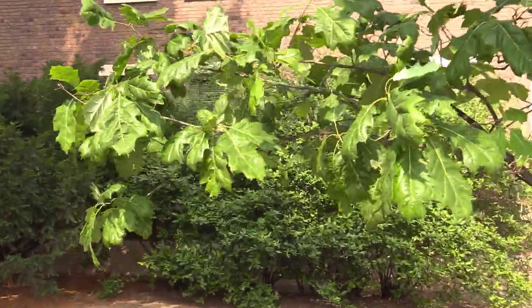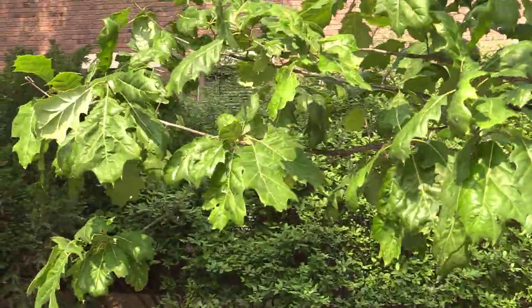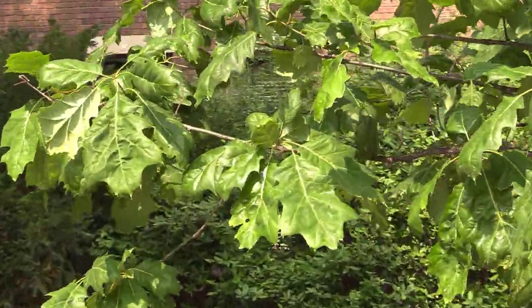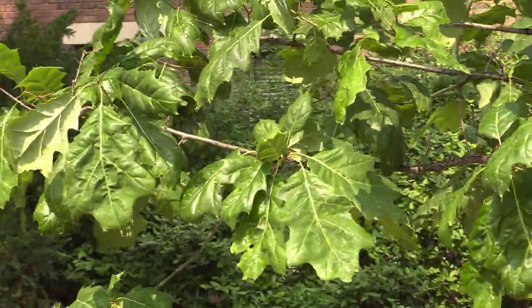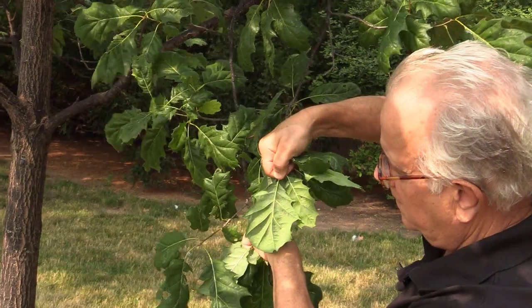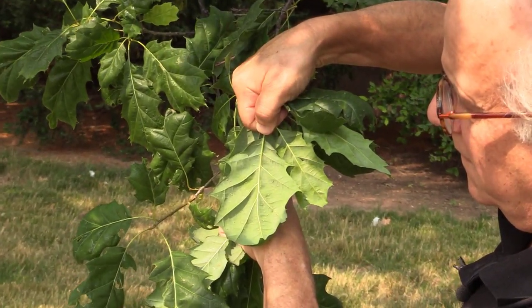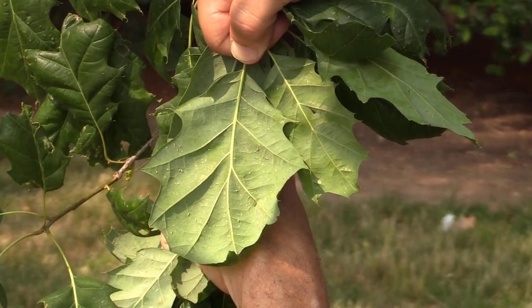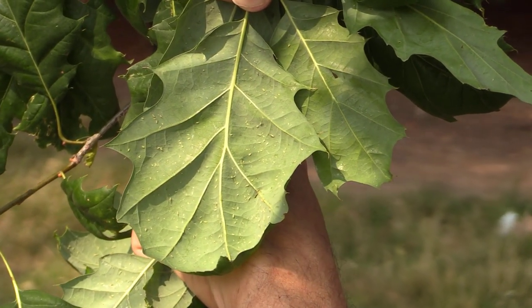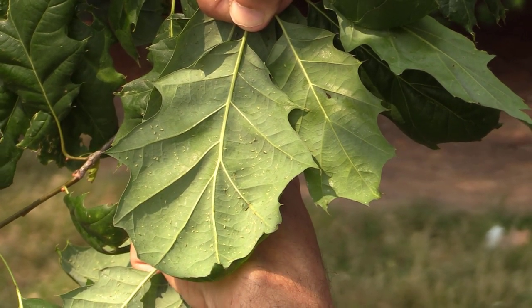In most years, aphids rarely become abundant enough to cause problems with plant health or with honeydew and sooty mold accumulation. But when you do start noticing honeydew and sooty mold and shiny leaves, you would want to be sure that the problem you're seeing is indeed caused by aphids, because there are other sucking insects that can also cause honeydew accumulation.